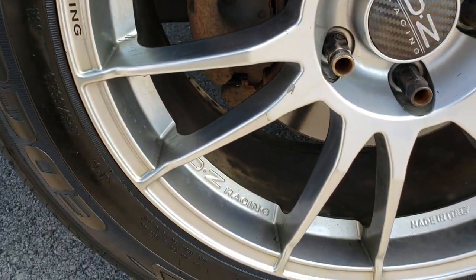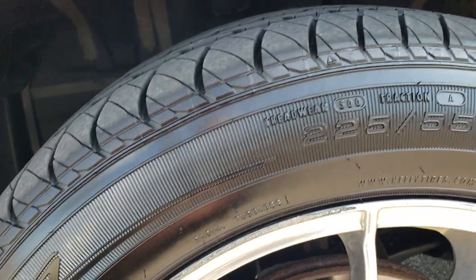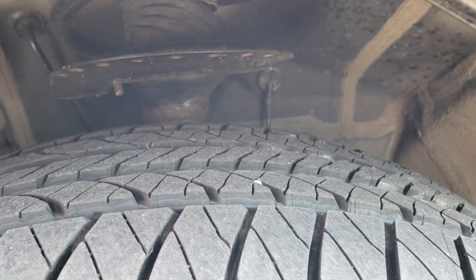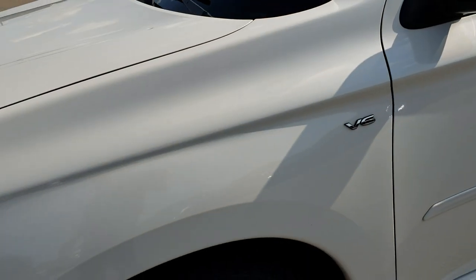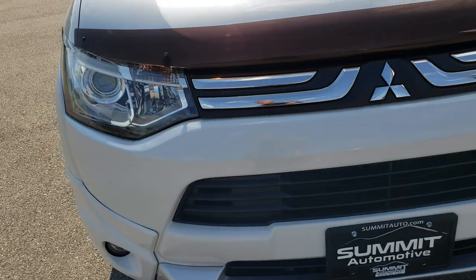This one has OZ racing alloy rims and on these rims we have brand new Kelly Edge tires. These are 225/55 R18s and we put these on in our safety inspection. They are brand new all the way around. This car does come with an extra set of rims and tires — just ask your sales professional to get those before you take it home.